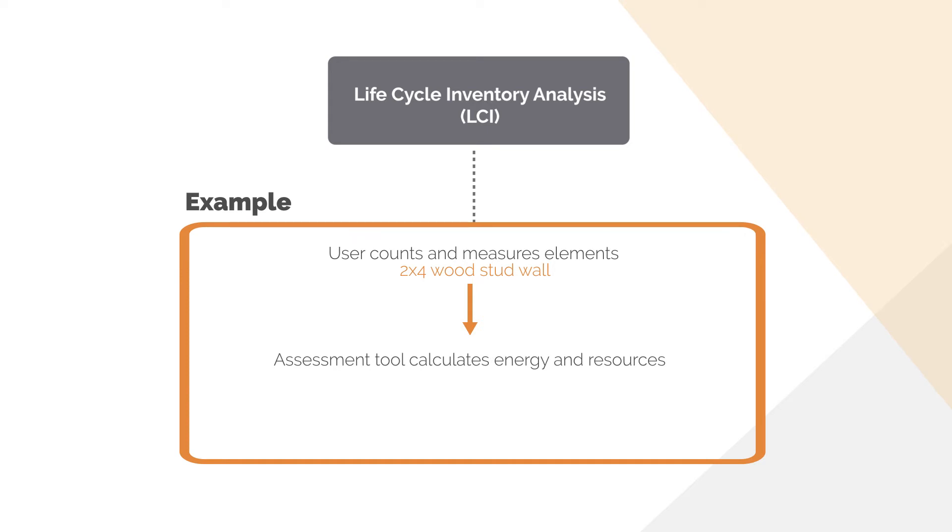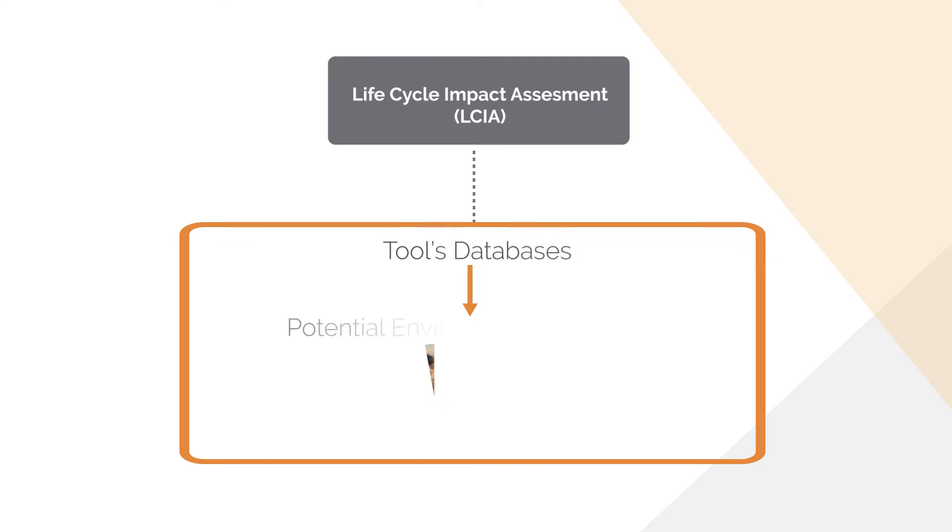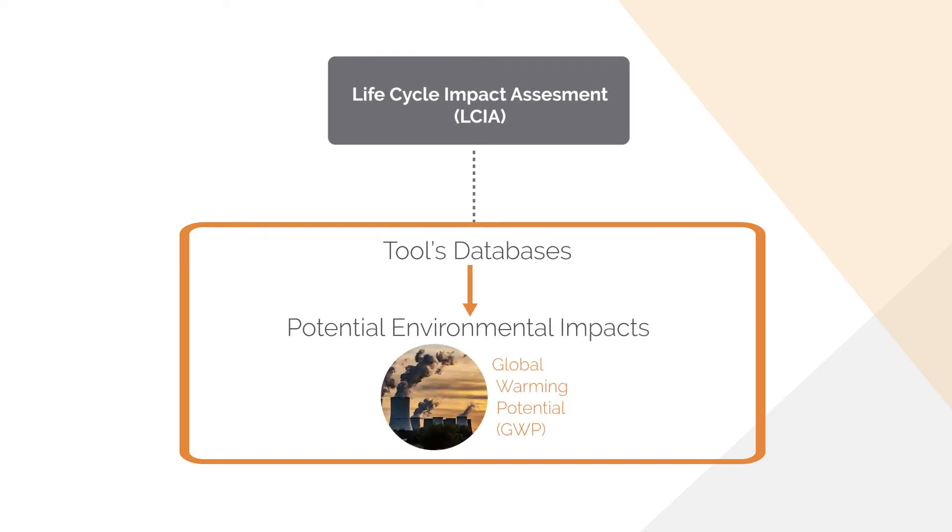The tool then calculates the energy and resources consumed to cut down the trees to source the wood, transport to sawmill, process into lumber, transport to construction site, maintain and replace the stud, and at the end dispose or recycle it at the end of the building's lifecycle. The third phase includes evaluating the potential environmental impacts of the flows from the previous phase, completed using software tools that calculate these impacts using data from different databases. When estimating embodied carbon, we use the global warming potential impact category, but software tools can usually also calculate other impact categories.